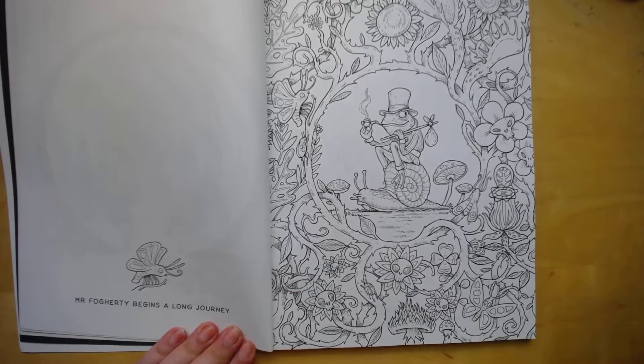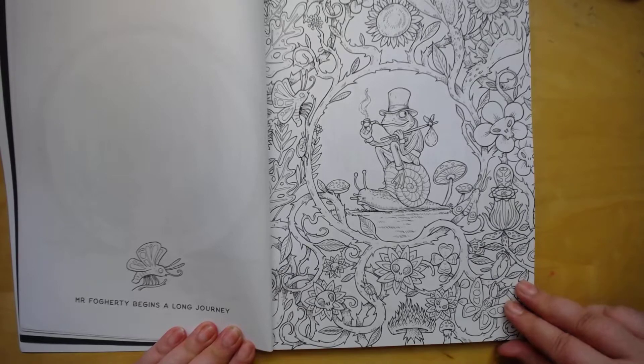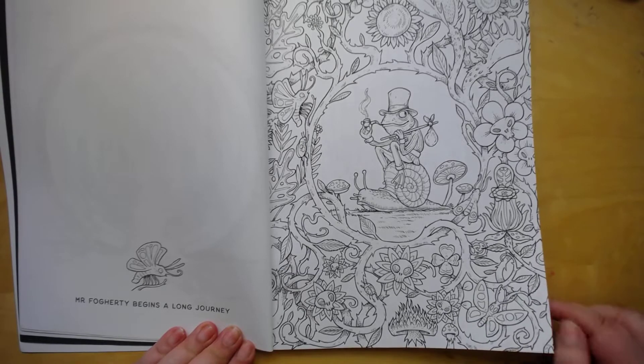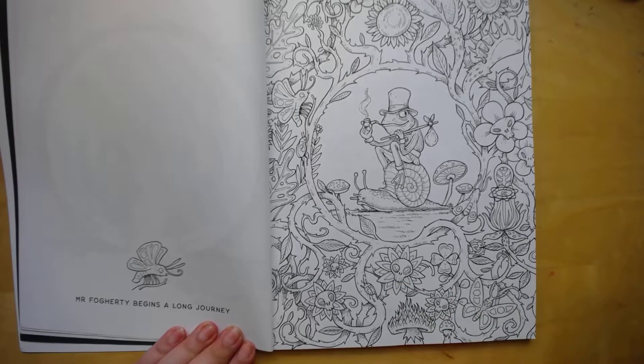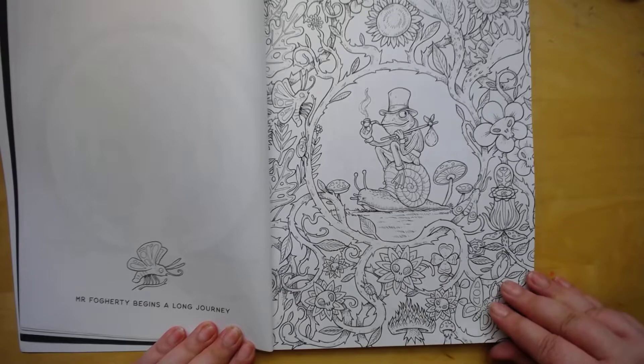Mr. Frog — Mr. Froggerty begins his long journey. So cute. I don't know, are they going to be nice, or is something going to happen?